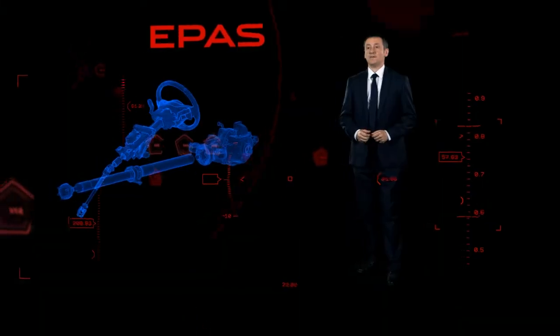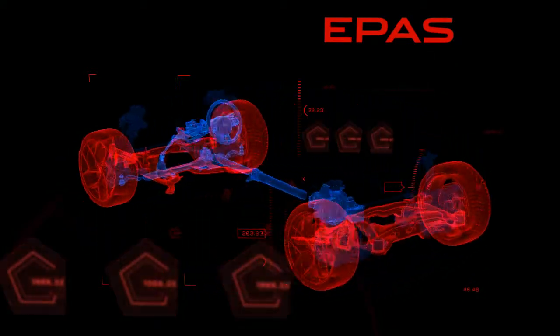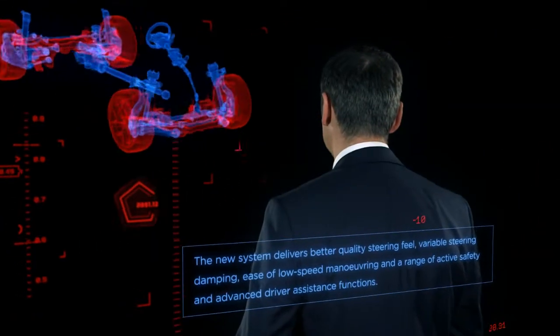To do that you need great steering feel, and the XE will be the first Jaguar to feature our new advanced electric power assisted steering. This system delivers far greater breadth of capability than a traditional hydraulic setup, and with our latest generation software Jaguar engineers have exploited this to the full.